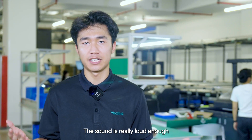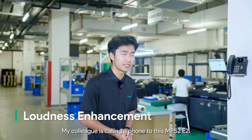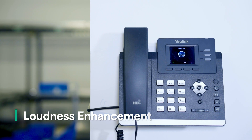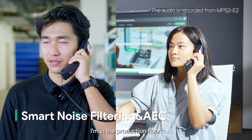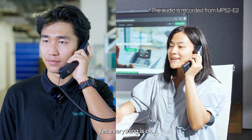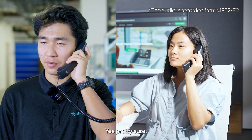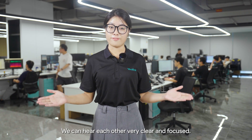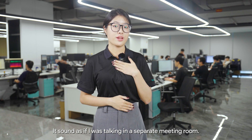The sound is really loud enough — the first thing is to make sure that an incoming call can be noticed. My colleague is calling this MP52 E2. Hello Mikey, this is Kylo. I'm on the production floor — can you hear me? Yes, everything is okay. I can hear you. Are you calling to confirm the order number? Yes. Please send me an email. It's amazing — we can hear each other very clearly and focused. It's free from any unwanted noise — it sounds as if I was talking in a separate meeting room.